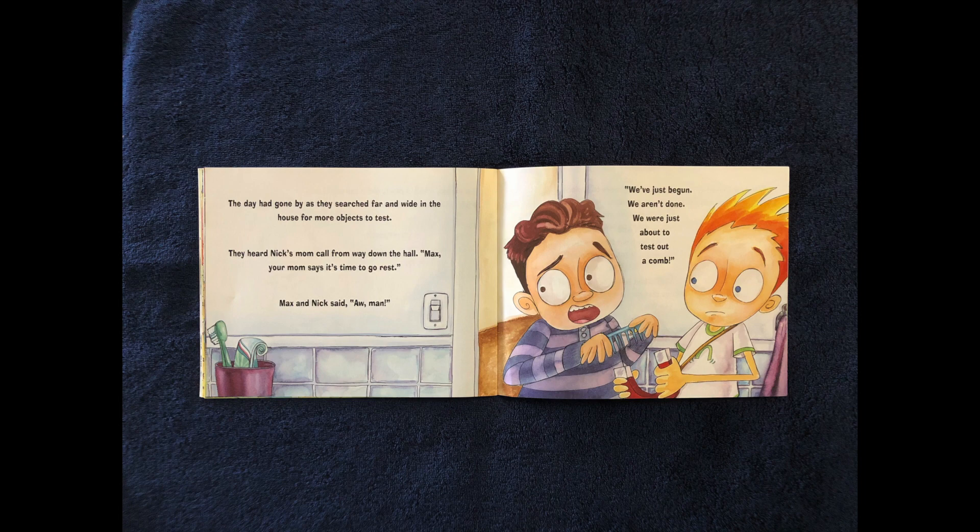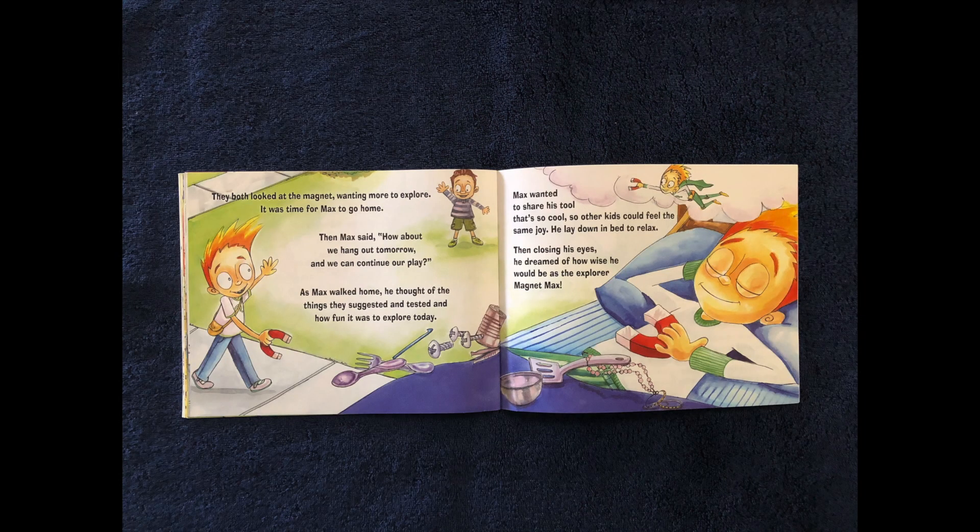The day had gone by as they searched far and wide in the house for more objects to test. They heard Nick's mom call from all the way down the hall — Max, your mom said it's time to go rest. Max and Nick said, aw man, we've just begun. We aren't done. We were just about to test out a comb. They both looked at the magnet, wanting more to explore. It was time for Max to go home.